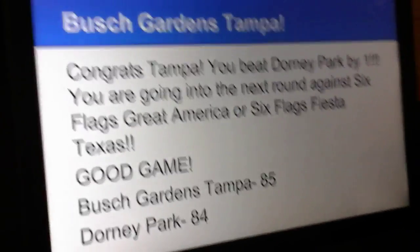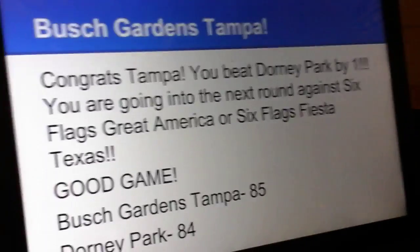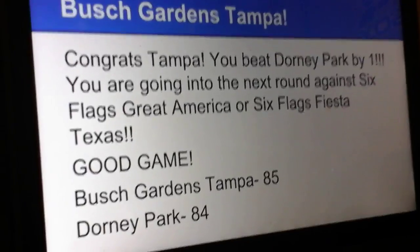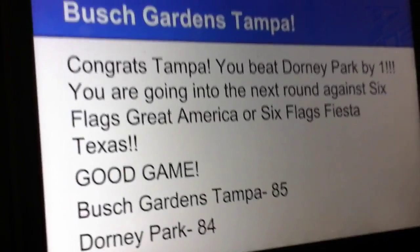Winning by only a single point is Busch Gardens Tampa. Congratulations — you beat Dorney Park by only 1 point. You are going into the next round against Six Flags Great America or Six Flags Fiesta Texas. Good game. Busch Gardens Tampa: 85. Dorney Park: 84. Stay tuned for more videos.